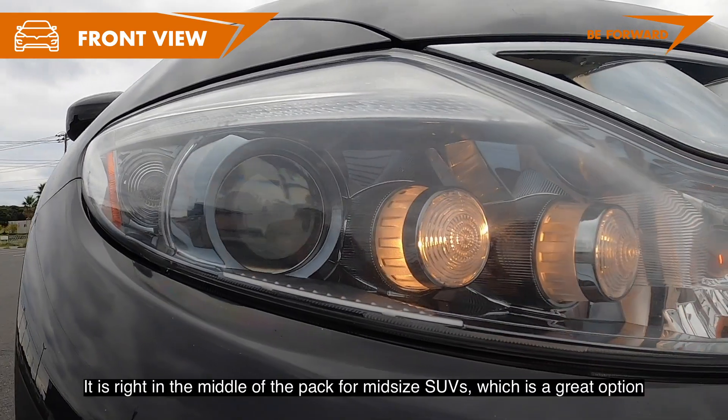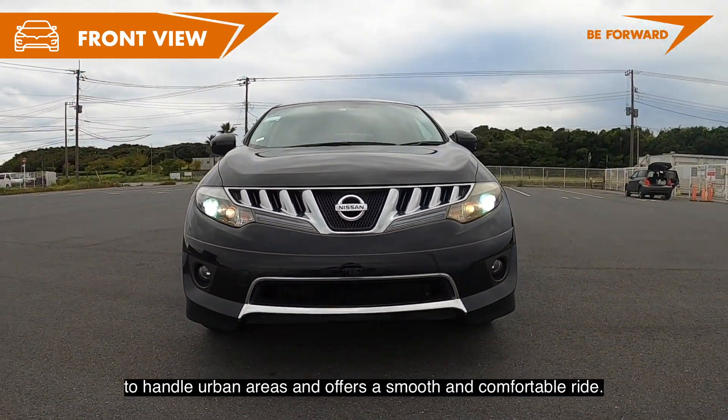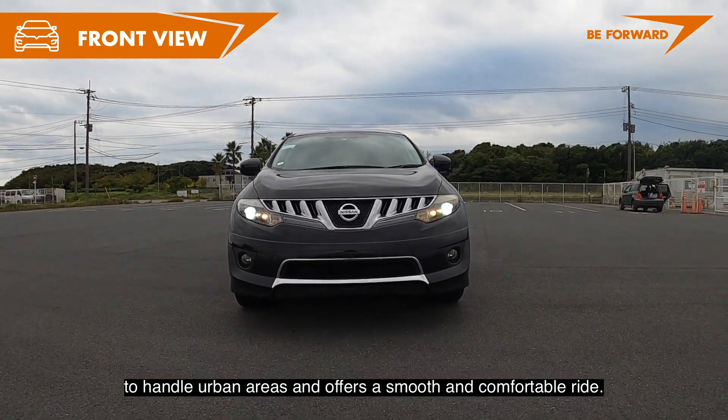It is right in the middle of the pack for mid-size SUVs, which makes it a great option to handle urban areas, offering a smooth and comfortable ride.